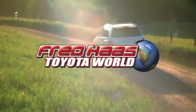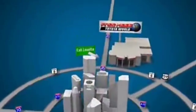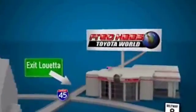Fred Haas Toyota World has been a hallmark of our community for more than 40 years. Very easy to find on I-45 North at Luetta, just two miles north of 1960.